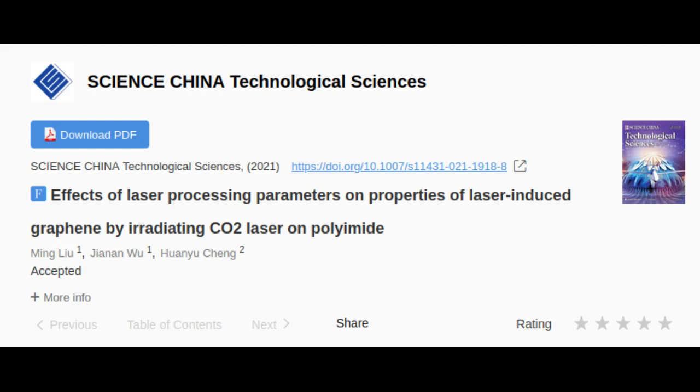Several substances can be converted into carbon to create graphene through laser radiation. Called laser-induced graphene (LIG), the resulting product can have specific properties determined by the original material. The team tested this process and published their results in Science China Technological Sciences.